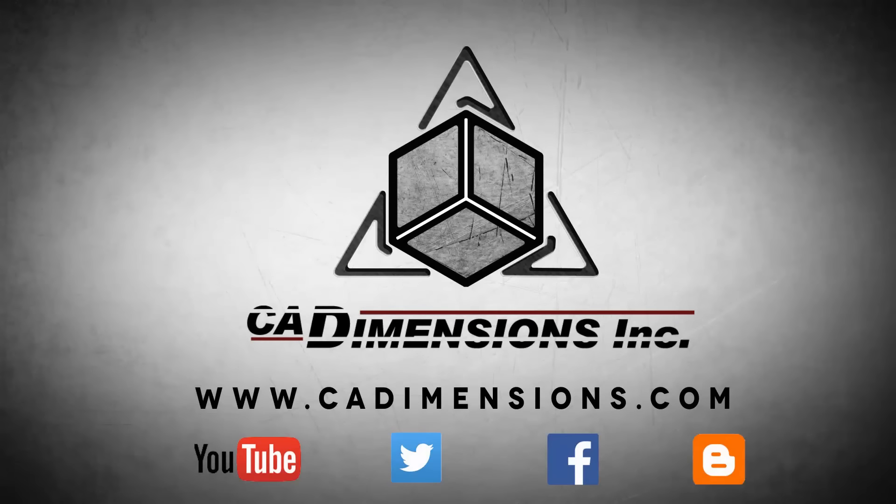Don't forget to check us out on YouTube, Twitter, Facebook, and our blog for more great content by clicking on the links in the description below.